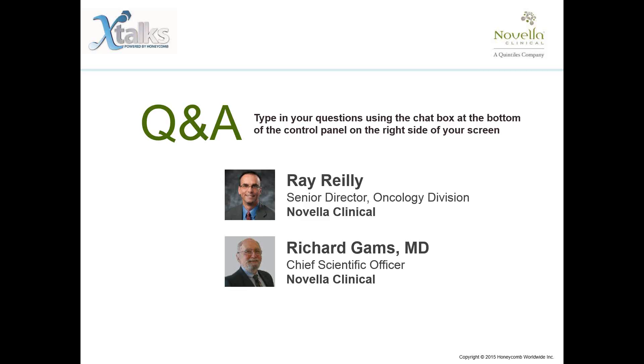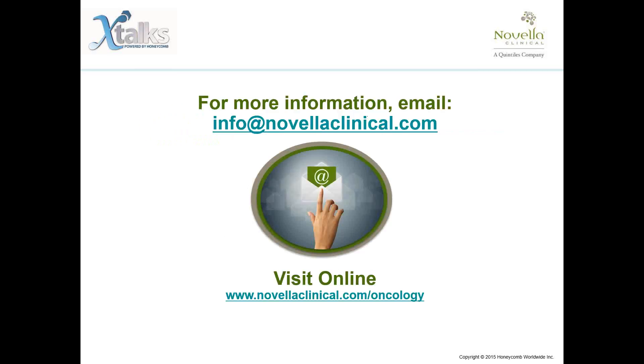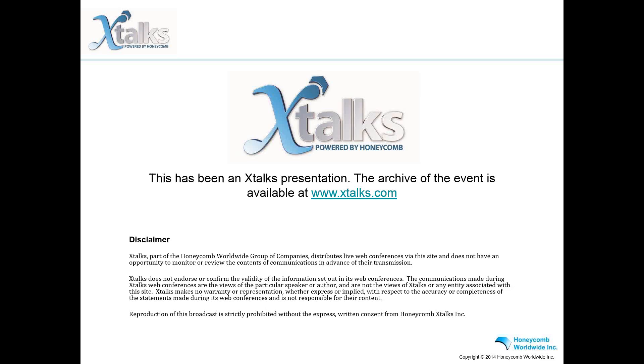Thank you very much for those answers, both Ray and Dr. Gams. We have now reached the end of the question and answer portion of this webinar. If you have further questions, please direct them to the email address showing on your screen. You will be receiving a follow-up email with access to the recorded archive of this event. A survey window will pop up on your screen, and your participation is appreciated as it will help us improve our webinars. Please join us in thanking our speakers, Ray Riley and Dr. Richard Gams. We hope you found this conference informative. Have a great day, everyone.